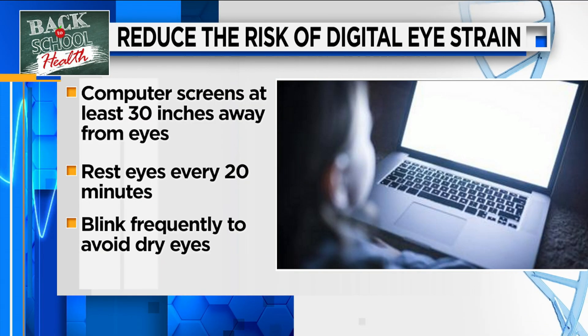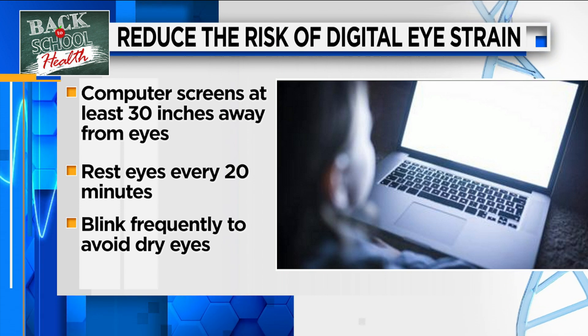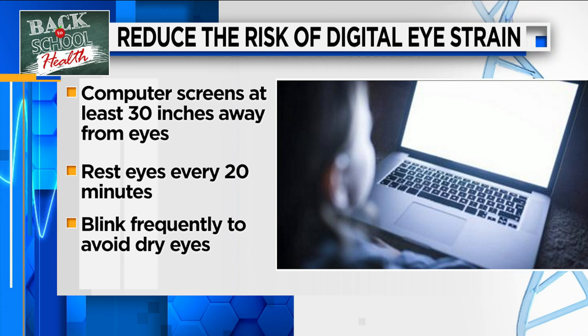We are literally glued to our electronic devices. It's very hard to live a modern life without them — kids nowadays too, and especially this year because so many of them are not going to be in that traditional classroom setting. There are a couple of things we can do to reduce the risk of digital eye strain, which comes from overexposure to digital devices like cell phones, laptops, iPads, and even television. Tips include pushing kids or any user at least 30 inches away from the device — kids in particular like to get too close. They should rest their eyes every 20 minutes and blink frequently to avoid their eyes becoming dried out during digital work.